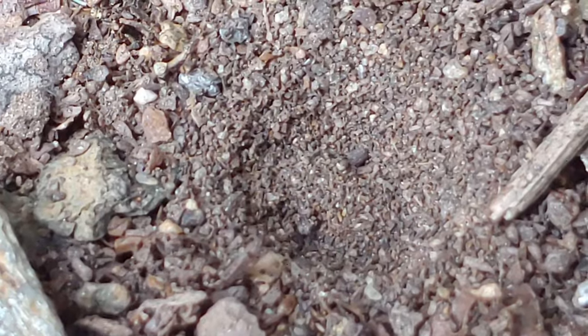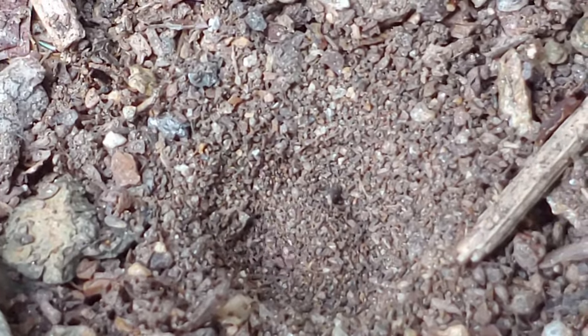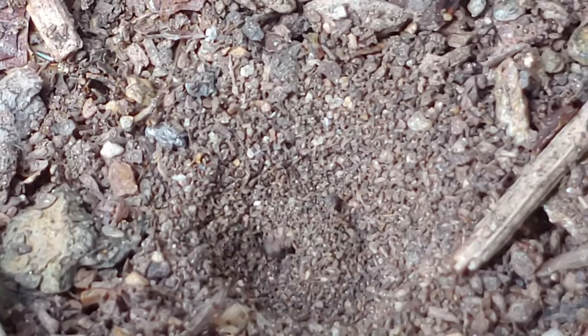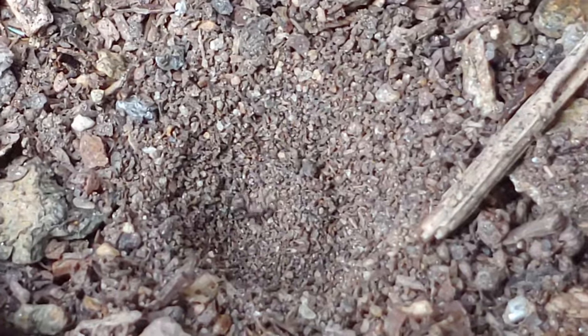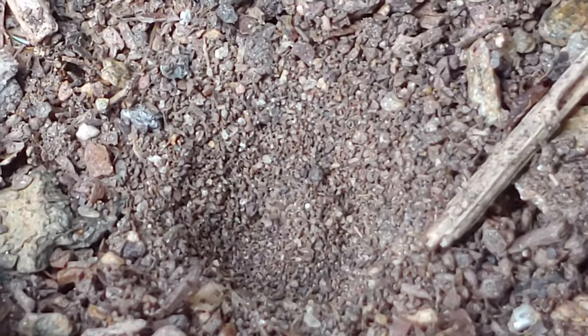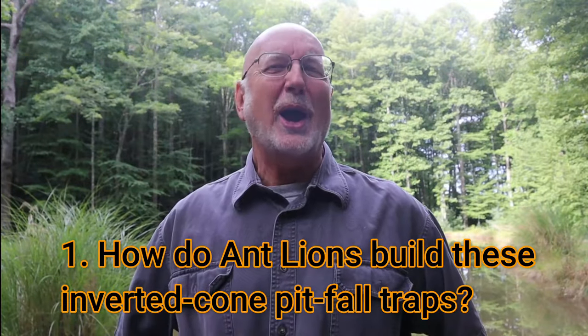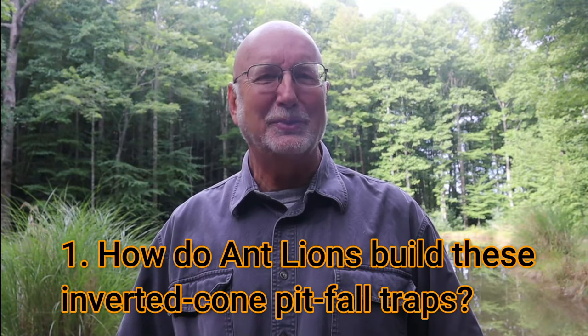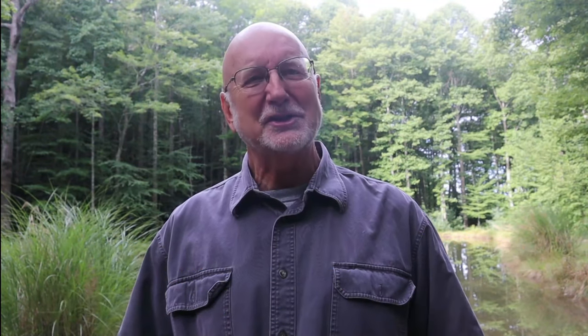Another nickname for the larva is doodlebug, because in areas where there's a lot of sandy soil the doodlebugs can be seen wandering underneath the sand. As they do, they disrupt the sand and leave a wandering pattern that looks like a doodle across the sand surface — another good sign that there are doodlebugs in the area.